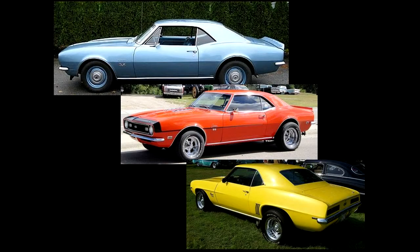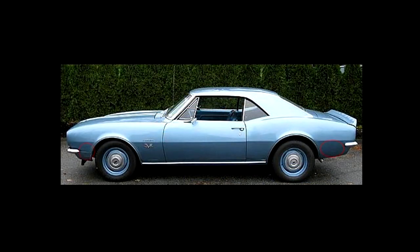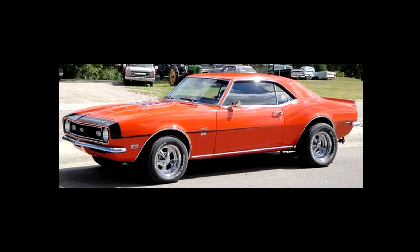What about a GM example? Let's look at the first gen Camaro, which ran from 1967 to 1969. How do you tell them apart? Remember the side marker light rule? It applies here too. The 1967 does not have the lights; the 1968 does.